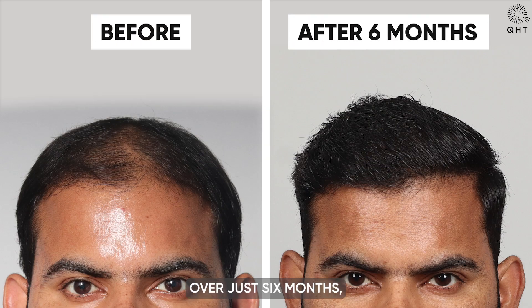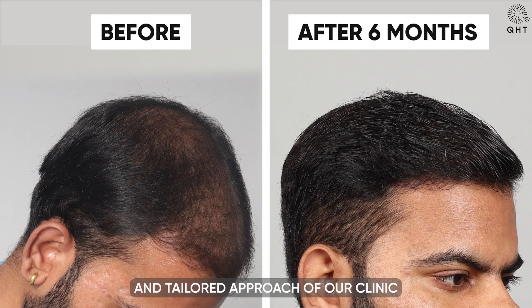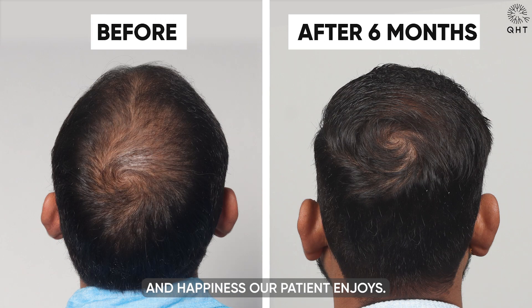Over just six months, the remarkable changes not only reflect the skilled craftsmanship and tailored approach of our clinic but also underscore the profound boost in confidence and happiness our patient enjoys.